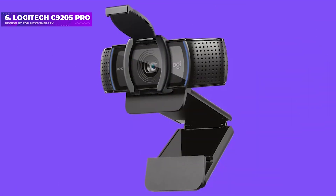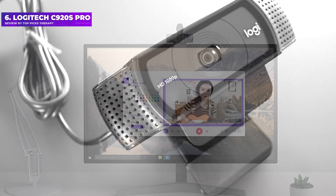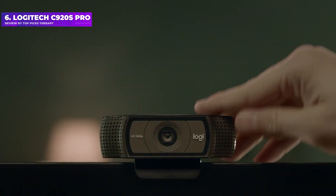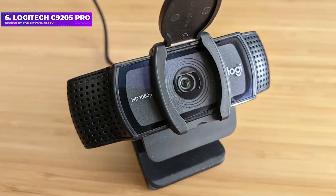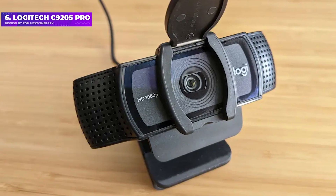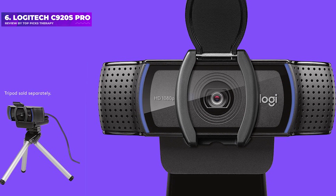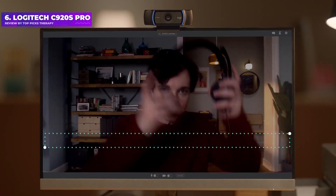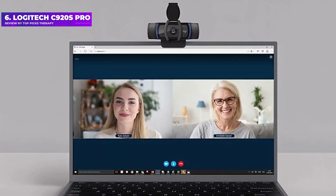Number 6: Logitech C920s Pro. The Logitech C920s Pro is the latest iteration of the classic Logitech C920, which originally launched in 2013. The only difference between the original C920 and the C920s Pro is that the latter comes with an optional flip-up privacy cover. Despite being almost 10 years old, the Logitech C920s Pro is a solid, consistent webcam that captures video at 1080p/30fps and has a 78-degree field of view.